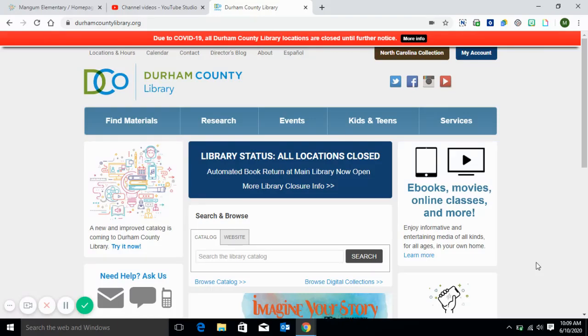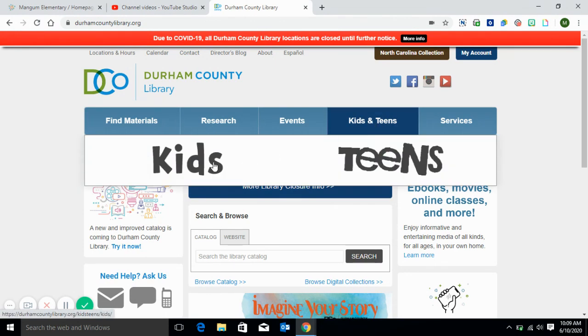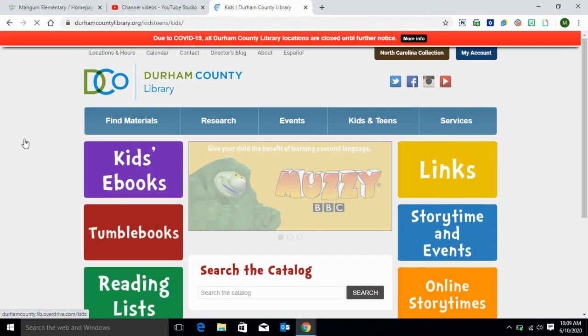Hello everyone, we're going to show you how we can access some ebooks and audiobooks under the kids section of the Durham County Library. Once you're on the Durham County Library website, go to the tab up here that says Kids and Teens. Once you click on it, you have two options and we're going to go to where it says Kids.